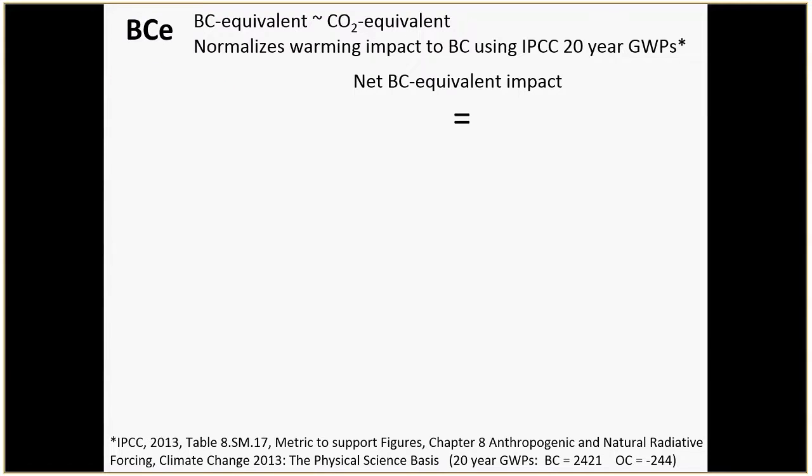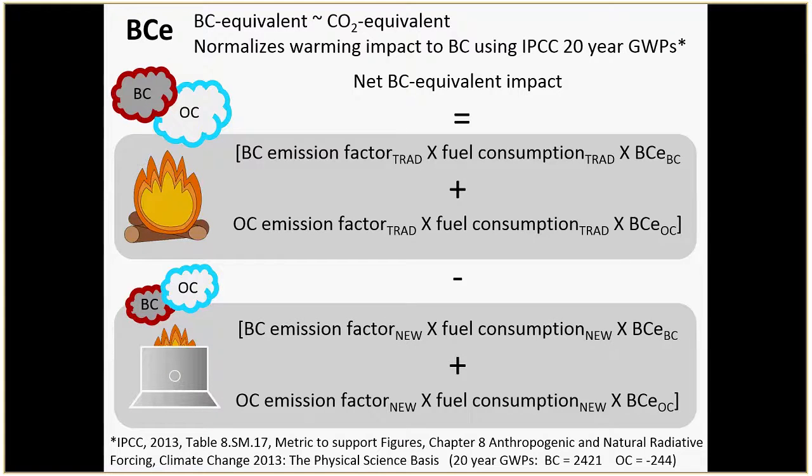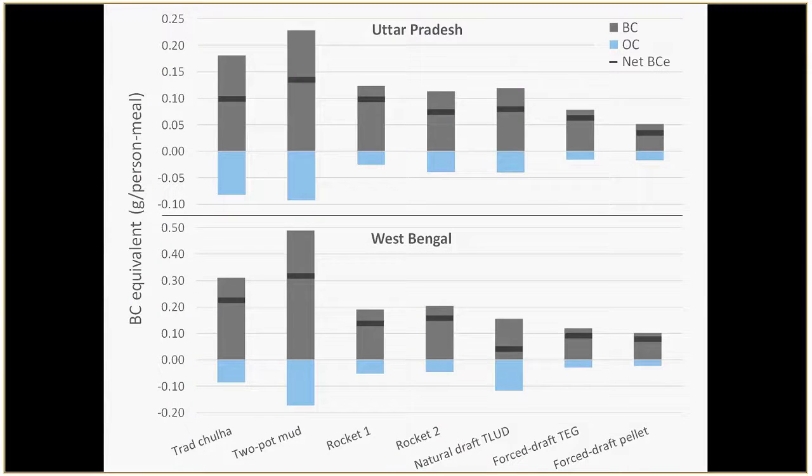To do the calculation: take your emission factor, multiply by fuel consumption, then the black carbon equivalent factor — do this for your traditional stove's black carbon and organic carbon to get the BC-equivalent before the intervention, then do the same for after the intervention, and subtract. That's your net benefit. Going through this exercise for the data we had in India — two field sites: Uttar Pradesh and West Bengal — looking at the BC equivalent, the gray bars show the black carbon contribution and the blue shows organic carbon (negative). The dark stripe in the middle is the net BC equivalent.